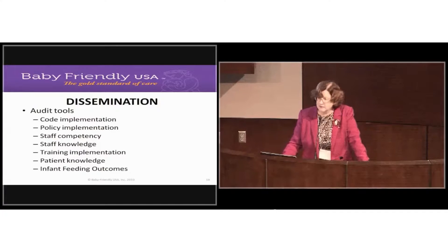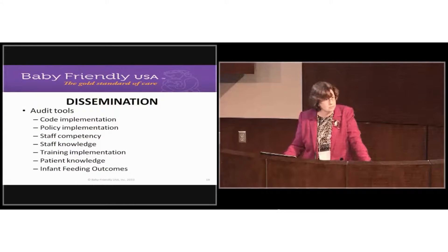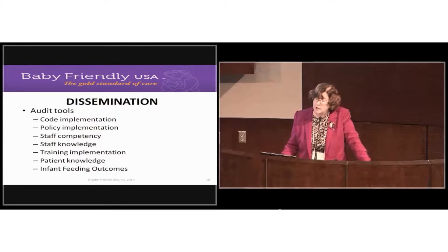In the dissemination phase, the tools we provide are audit tools to allow you to evaluate your practices and see whether you are achieving the results you're attempting to achieve. The audit tools include a series of mother interviews and staff interviews, plus data collection tools. Use those to practice for the on-site assessment and to find out what your staff and patients are learning so you can make changes before we come out.